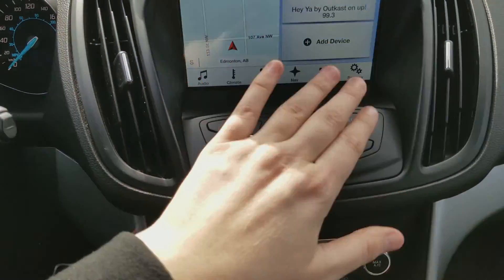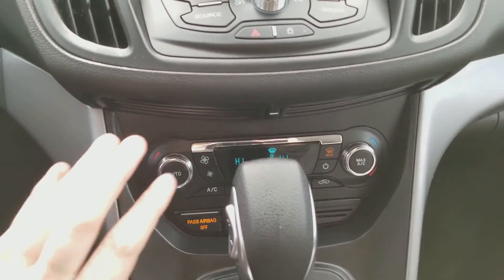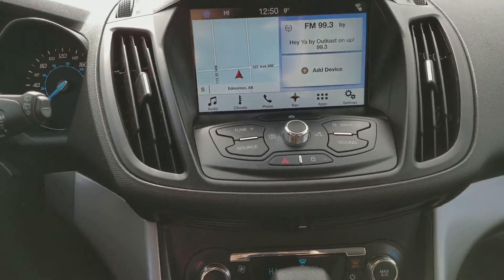Down below you have your audio controls as well as your hazard lights. We have the dual zone climate control down below as well, so that you can manage it all from down here if you don't want to use the touch interface.